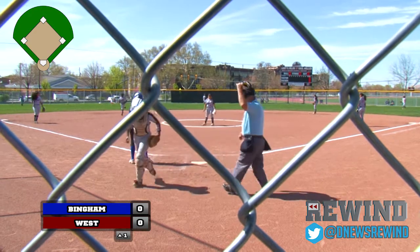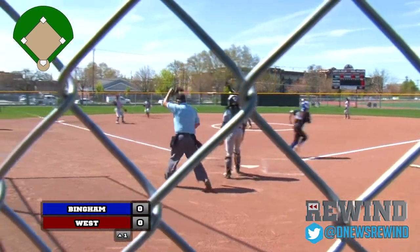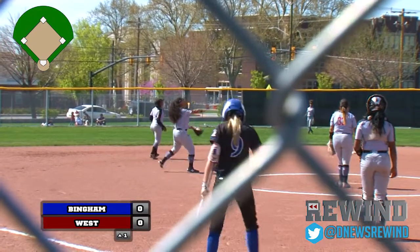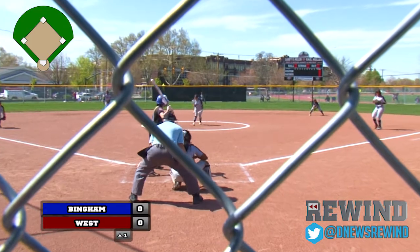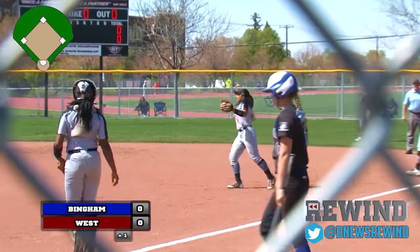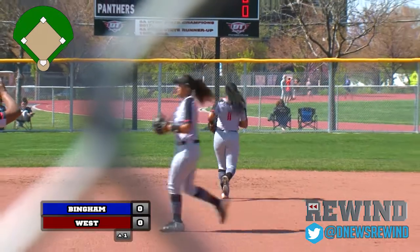Ball one to Kennedy Moore. She swings on 3-1, fisted and a fly out into the infield. Jasmine Rollin comes over to squeeze that one, one away. First pitch seen by Sydney Hogan, pops up to the right side and there's Daisy Taloa squeezing that one — now two away.